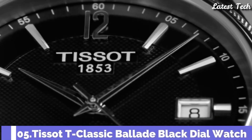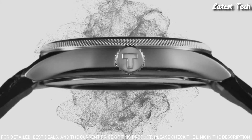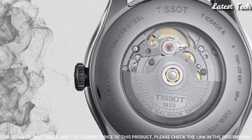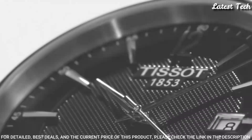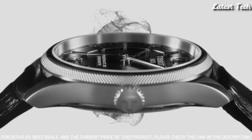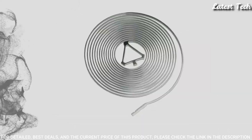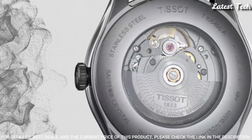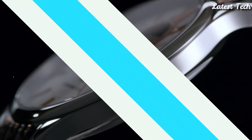Number 5: Tissot T-Classic Balad Black Dial Watch. Stainless Steel Case with a Black Leather Strap, Fixed Stainless Steel Bezel, Black Dial with Silver Tone Hands and Index Hour Markers. Dial Type: Analog. Automatic Movement, Scratch-Resistant Sapphire Crystal, Case Size 41mm, Case Thickness 9.84mm, Bandwidth 20mm, Band Length 7.75 inches, Butterfly Clasp. Water Resistant at 50m. Functions: Date, Hour, Minute, Second. Dress Watch Style. Swiss Made.